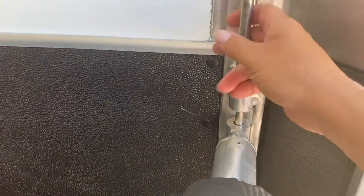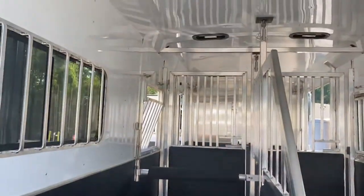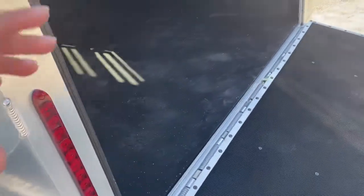Adam uses a great gravity latch here instead of a pin system — they don't have a pin on a string to lose. It's a great little gravity latch system, nice and secure. This is an 8-foot-long stall from breast bar to butt bar on an 8-foot-wide trailer, with an insulated ceiling and four fans. Great quality trailer.